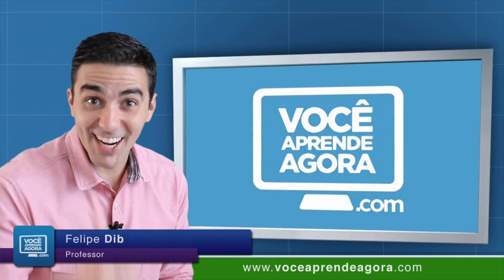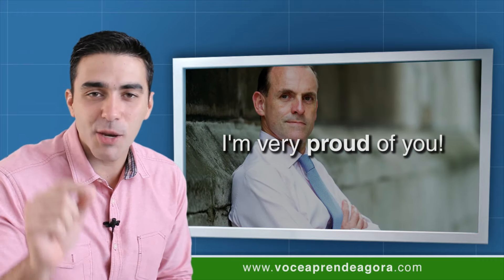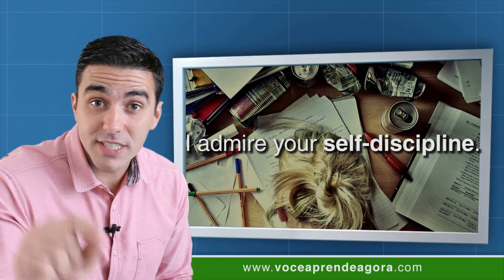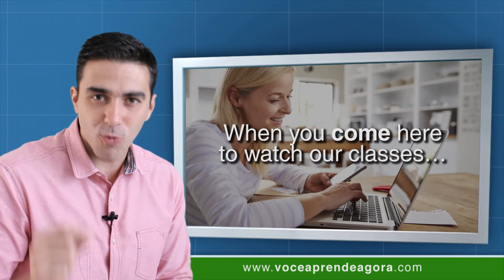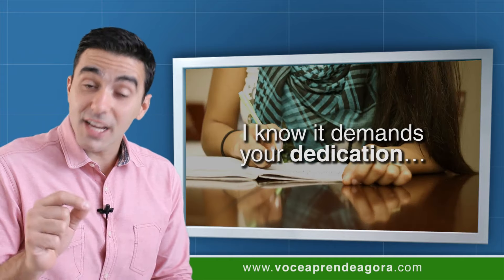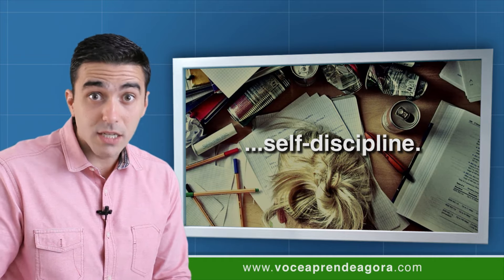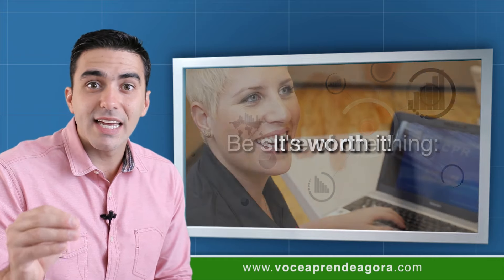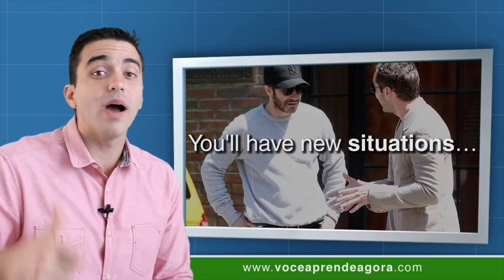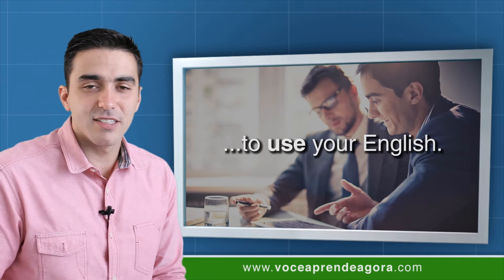What's up, my friend, are you okay? You have no idea how proud I am of you — I'm very proud of you. I admire your self-discipline. Every time you come here to watch our classes, I'm the happiest man on earth, because I know it demands your dedication, it demands your self-discipline. But be sure of one thing: it's worth it. You have new opportunities, you have new situations in life to use your English. So congrats, congrats!